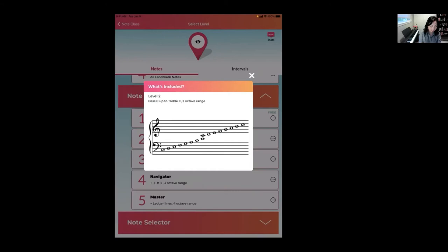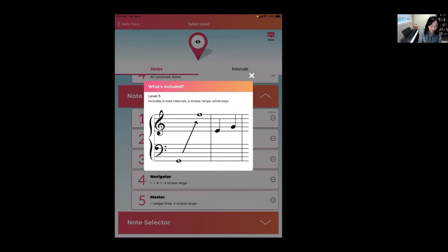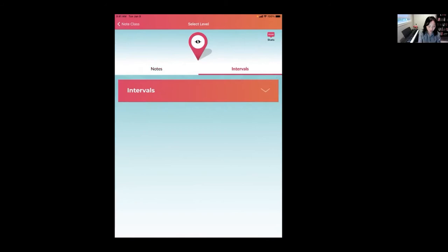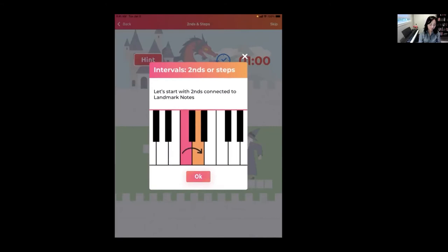Level One covers those initial pitches. Rising Star expands the range from low space C to triple C. When we get to Level Three, called Two Stepper, you have intervals in that range. If this is a little too difficult for your student and you want more customization with interval training, go to the Interval Selector — you can have more customized exercises focused on seconds only or thirds only.